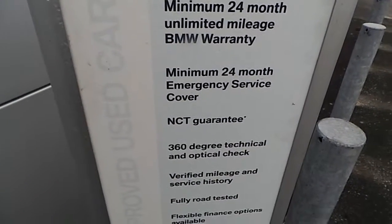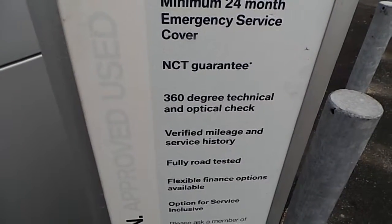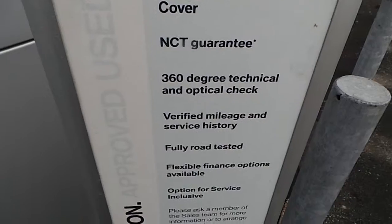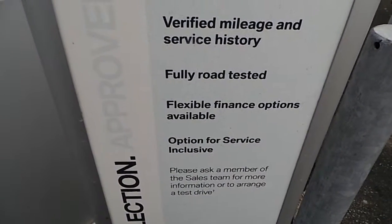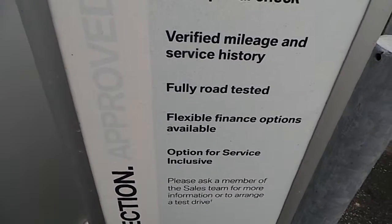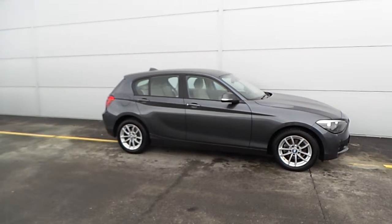Here is what you get with a BMW premium selection car: minimum 24 month unlimited mileage BMW warranty, 24 month emergency service cover, NCT guarantee, 360 degree optical and technical check, verified mileage and service history, fully road tested, flexible finance options available, and option for service inclusive.